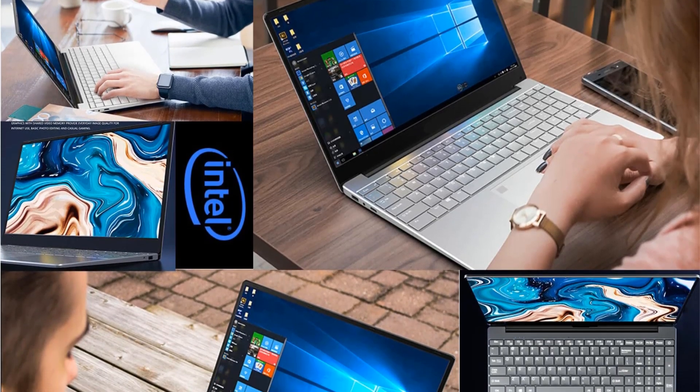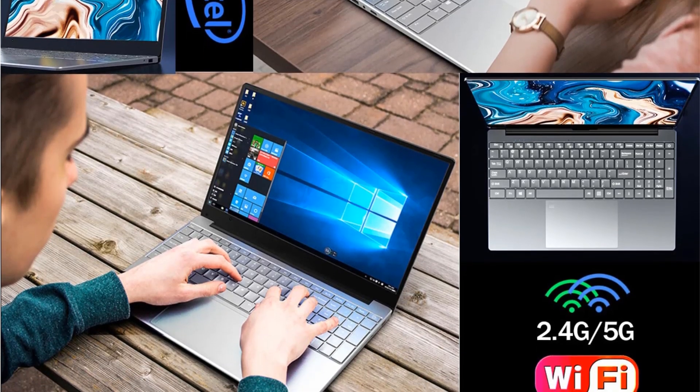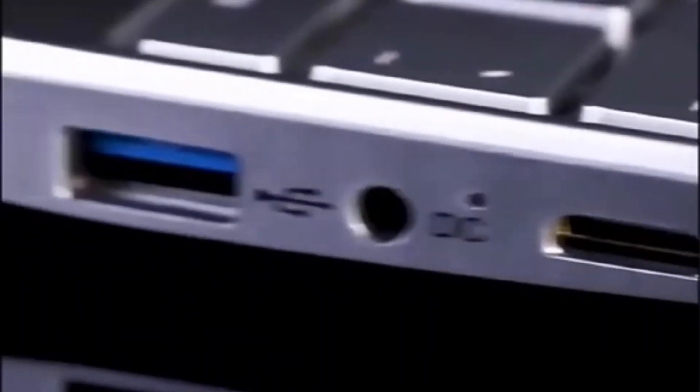The package also includes an adapter. The laptop boasts 2.4 and 5G Wi-Fi transmission with peak speeds of 480 Mbps under the 5G band, and Bluetooth 4.0 for power saving, low latency, effective connection distance, and encryption.